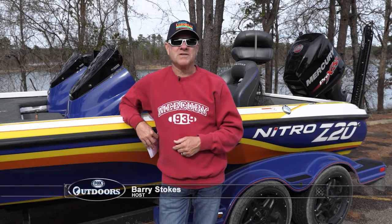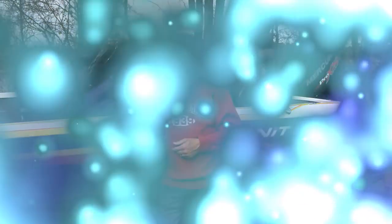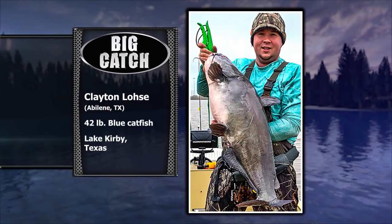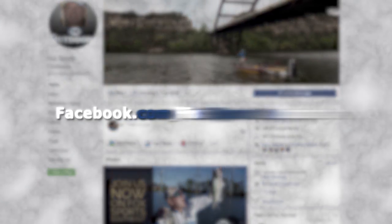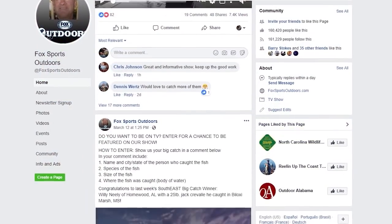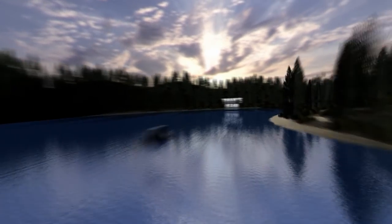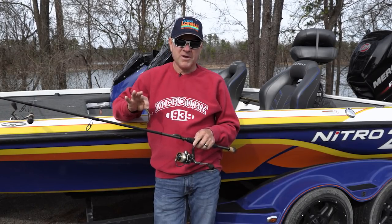We are back at the boat ramp and it's time for this week's winner in the Big Catch of the Week contest. He is Clayton Los of Abilene, Texas, showing off his 42-pound blue catfish he caught at Lake Kirby in Texas. If you'd like to be our next winner, just go to our Facebook page at facebook.com/foxsportsoutdoors and post your photo there to be entered in the contest.